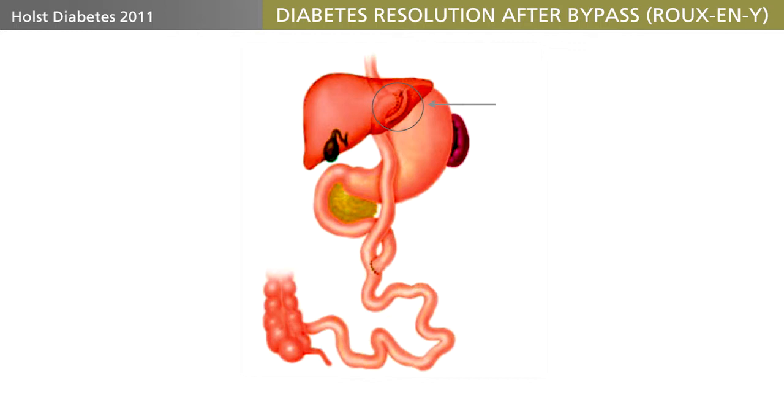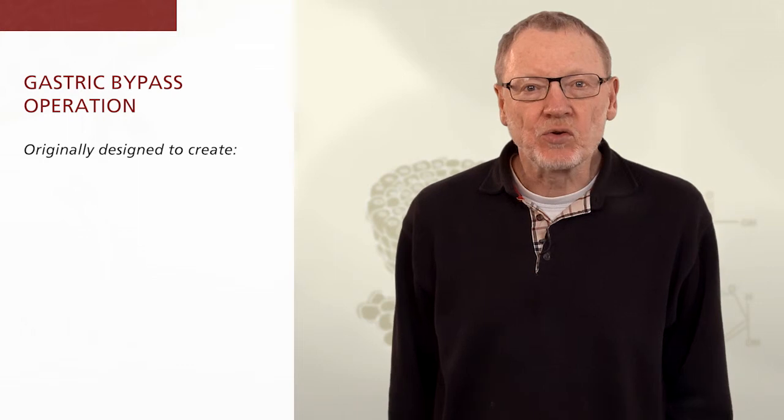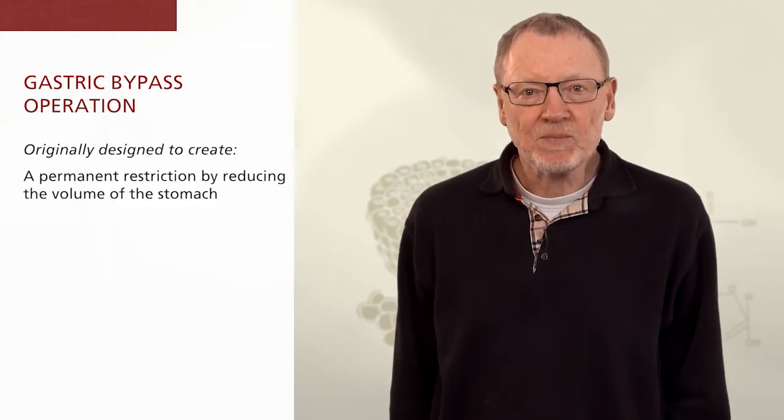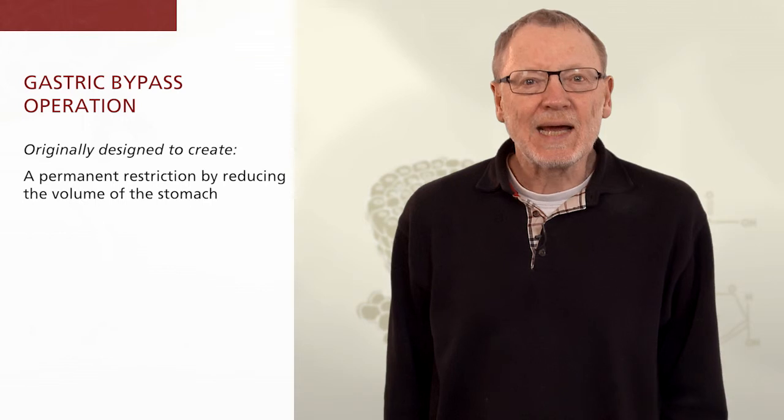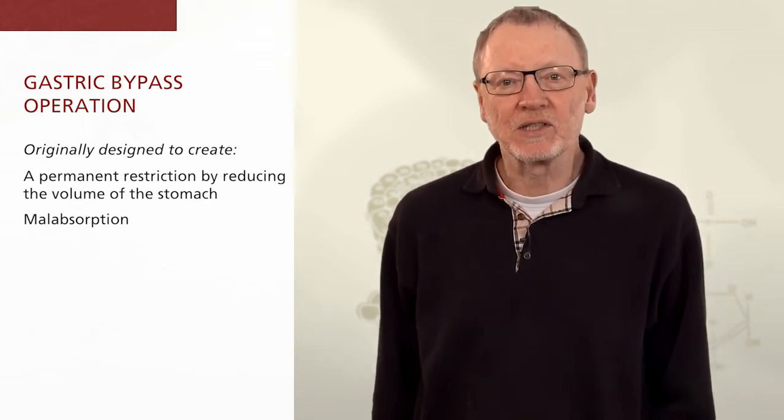Next, the small intestine is divided about 75 cm from the pylorus, and the distal end is anastomosed with the small pouch, while the proximal end is anastomosed to a more distal part of the jejunum, some one to two meters from the pouch. This operation was originally designed to create a permanent restriction by reducing the volume of the stomach and to create malabsorption by bypassing the stomach and the upper small intestine.